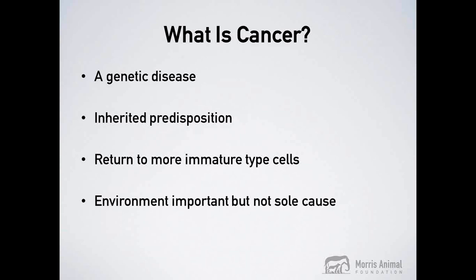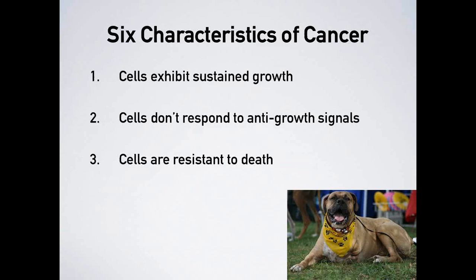The environment, just like in people, is an important but not sole cause of cancer. An obvious example is smoking as it relates to lung cancer in people. What we know is that environment can be important when combined with a genetic predisposition — the collision of these two factors can lead to the development of cancer. Now I'll go over six characteristics of cancer, developed by human oncologists and pathologists to describe the overall characteristics of all cancers.